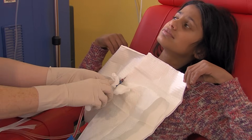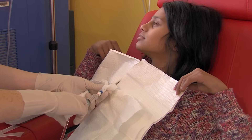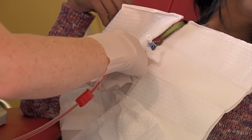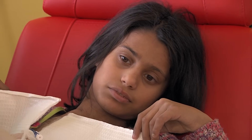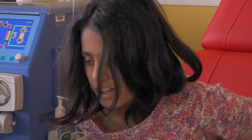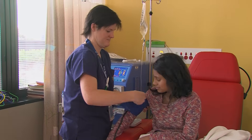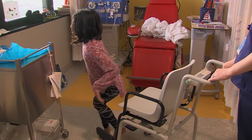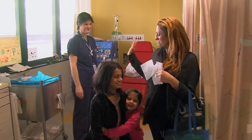When my haemodialysis is finished, all my blood goes back inside me and Anna clamps the tubing. Then she cleanses everything and disconnects the machine. Anna takes my blood pressure again, then I hop off the chair and I am weighed again. Now we can all go home.